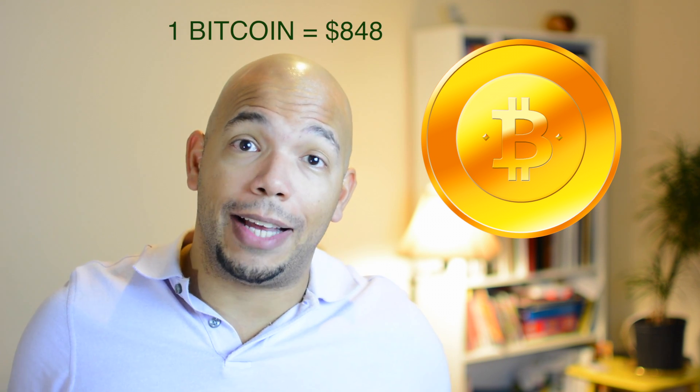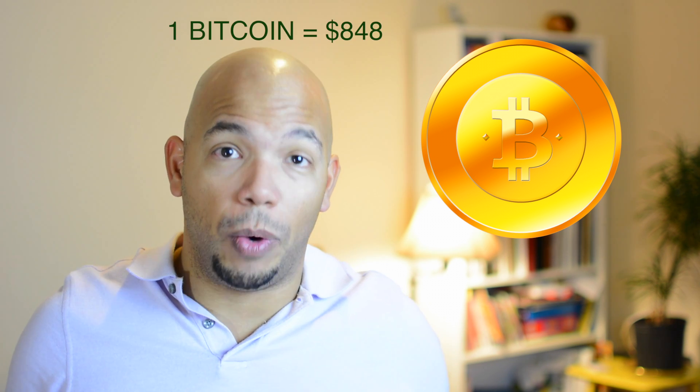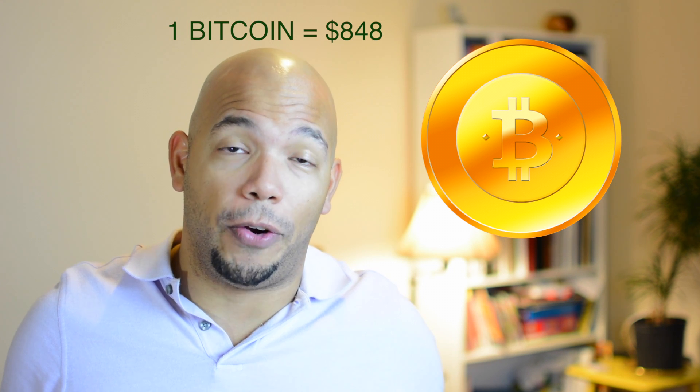So what is Bitcoin? If you don't know, Bitcoin is a digital currency. Just like every country has their own money, if the internet was its own country, Bitcoin would be its currency.